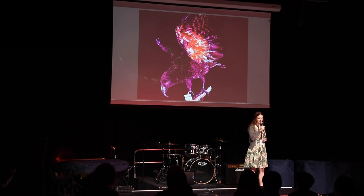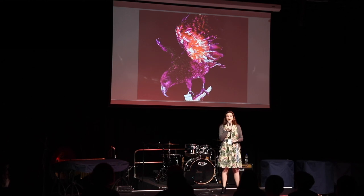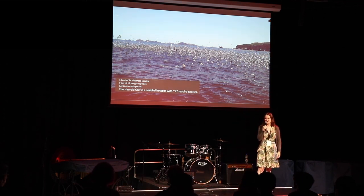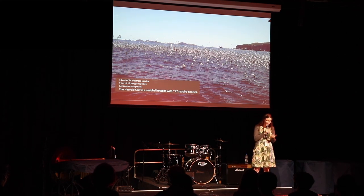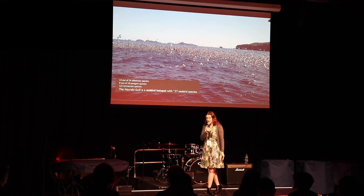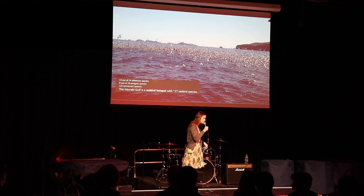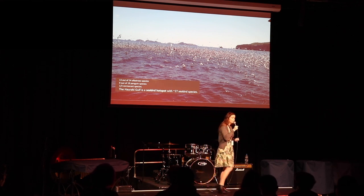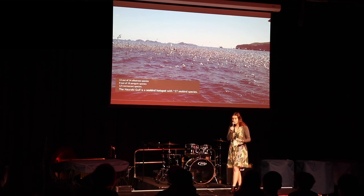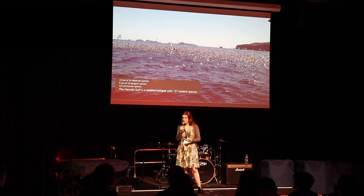Their perception of the environment is different, and so I was going to study this in seabirds and how they perceive the environment. Seabirds are a very special animal group, very diverse in their morphology, ranging from very small little storm petrels which just fit in the palm of your hand, to the really large wanderers of the ocean, the albatross. Here in New Zealand we are home to over a quarter of the world's seabird species breeding right here — many species of albatrosses, a third of the world's cormorant species, and a good chunk of penguin species. The Hauraki Gulf, next door to Auckland City, is home to 27 different seabird species, making it a very precious hotspot.